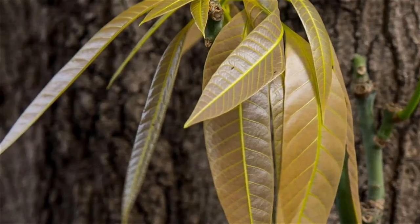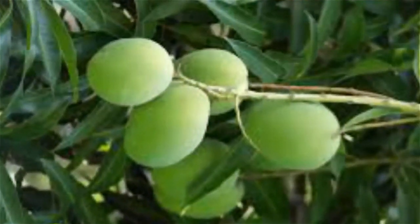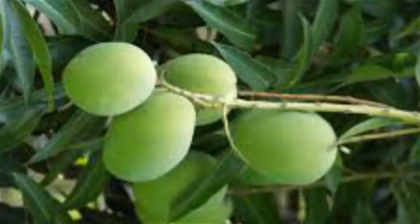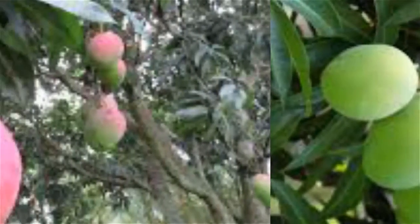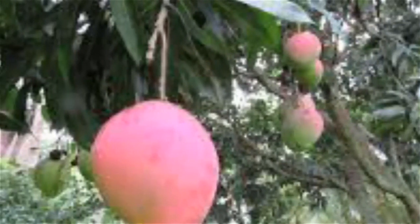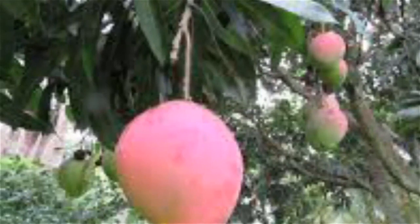Benefits of mango leaves for diabetes: the consumption of mango leaves in various forms is considered one of the most important natural ways of effectively treating both type 1 and type 2 diabetes. The leaves are said to contain a good amount of tannins and anthocyanidins, which help in the treatment of diabetes.